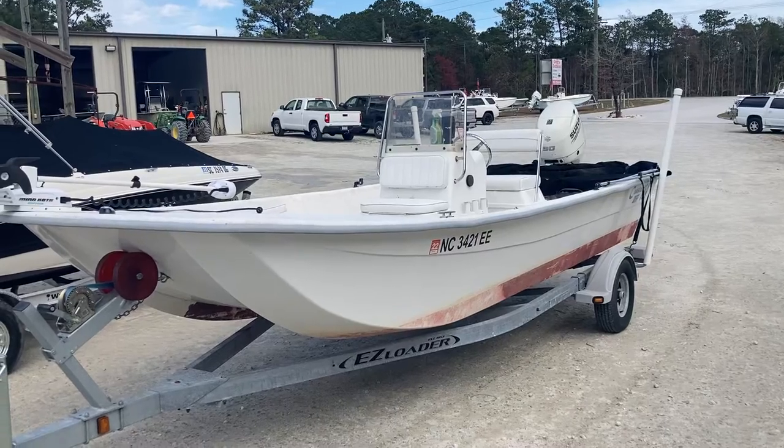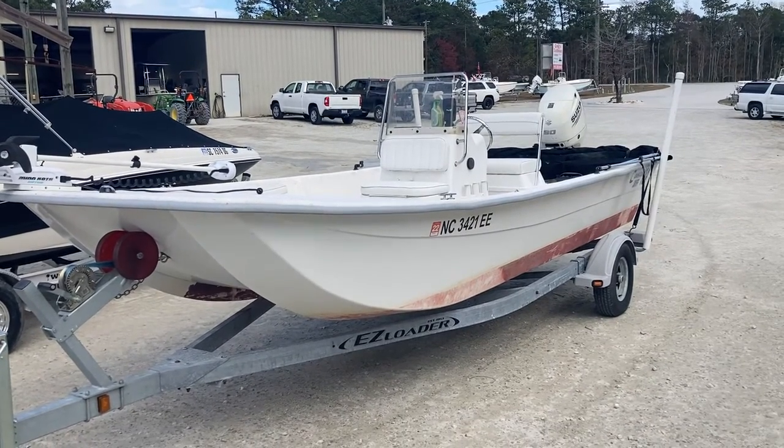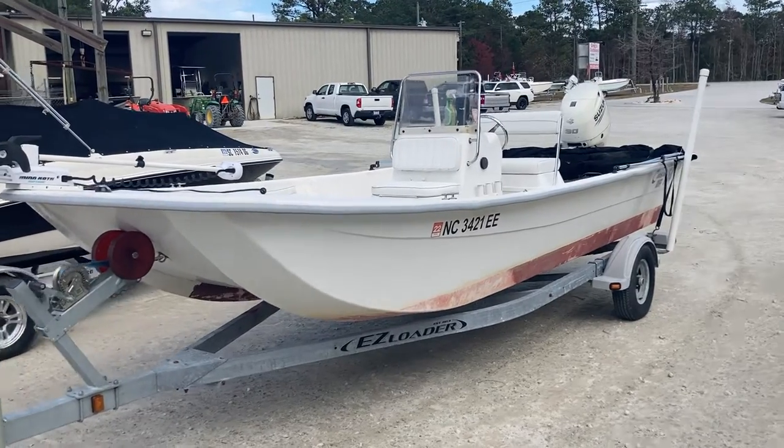Hey everybody, Mike Tafler here at Basslayers over at Gregg's Outboard checking out a 2017 Coastal Skiff.